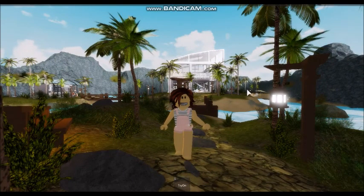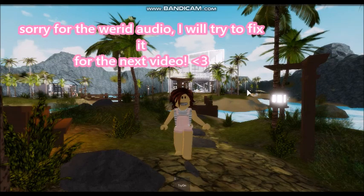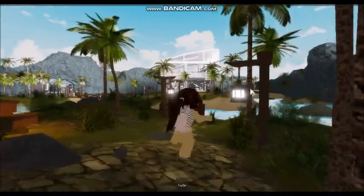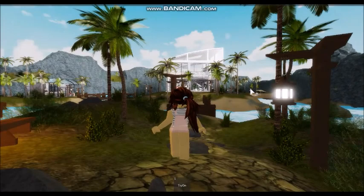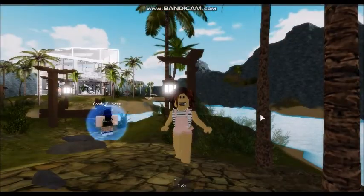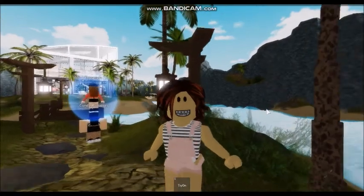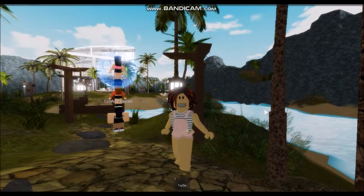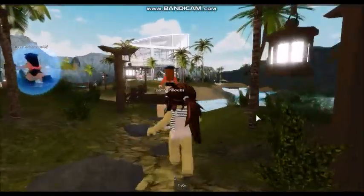Hey guys, it's Lori and today we're playing Azria's Home Store. I know it has been a hot minute since I've recorded and I'm sorry — I've just been busy this summer, but I'm excited to start doing videos again. So anyway, we're going to be checking out this home store. If you don't know who Azria is — I hope I pronounced that right, but if I didn't, I'm sorry, you guys can tell me in the comments. Anyway, if you don't know who she is, she does Bloxburg Speed Builds, and she has a home store, so we're going to check it out today.